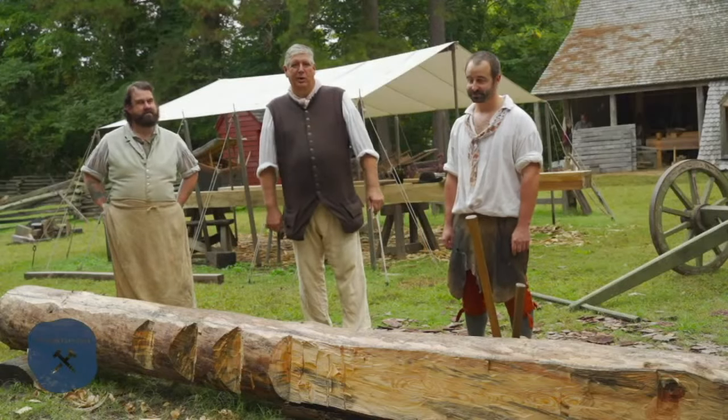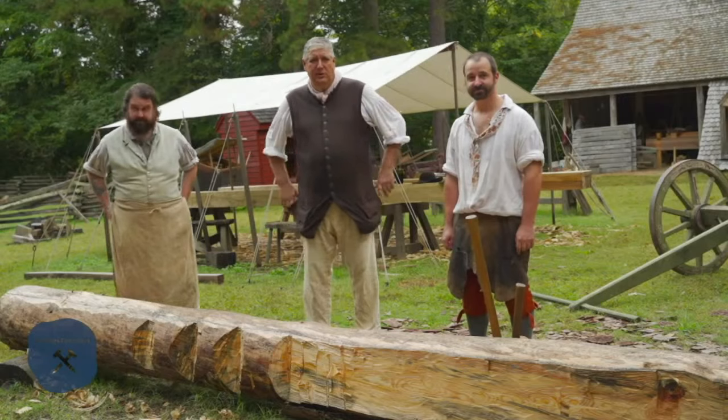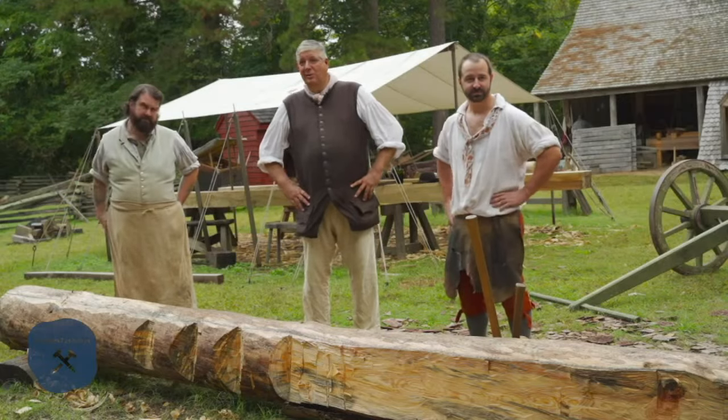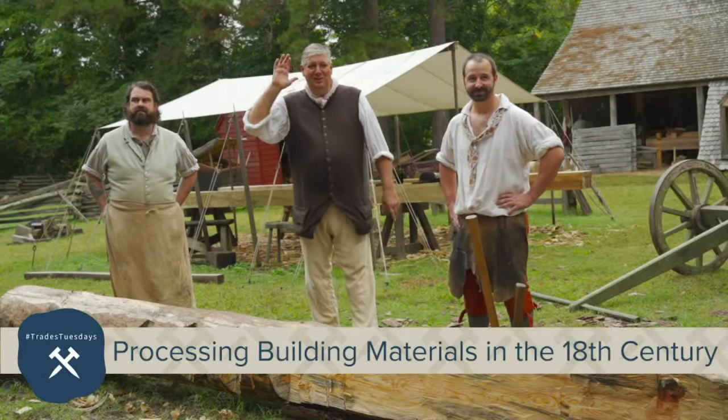Good afternoon. I'm Garland Wood, Master Carpenter with Colonial Williamsburg's Historic Trades, and we're talking to you now from the Carpenter's Yard right here on Badestat, right on the corner of Nicholson and Badestat. Listen to the background — it even sounds like Colonial Williamsburg, doesn't it?